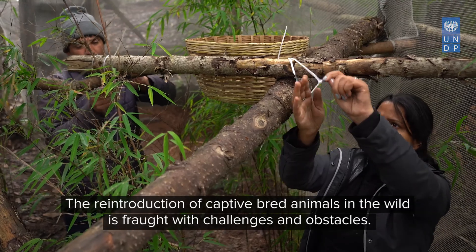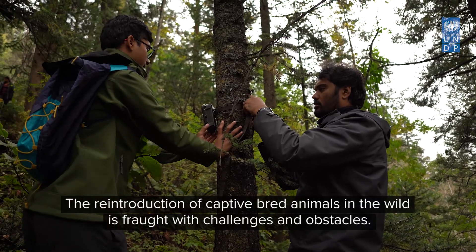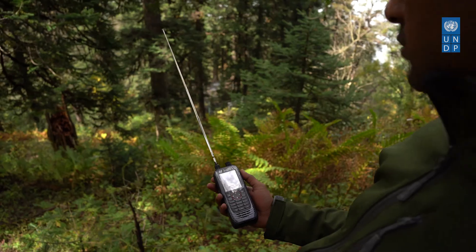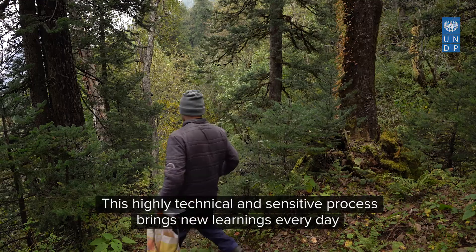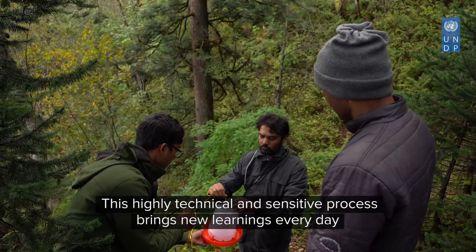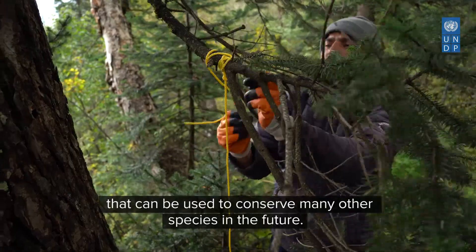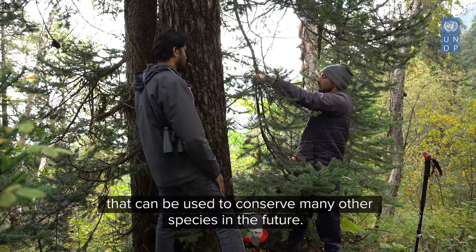The reintroduction of captive bred animals in the wild is fraught with challenges and obstacles. This highly technical and sensitive process brings new learnings every day, creating a repository of information that can be used to conserve many other species in the future.